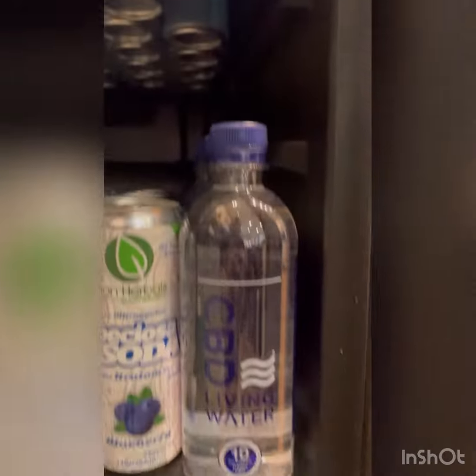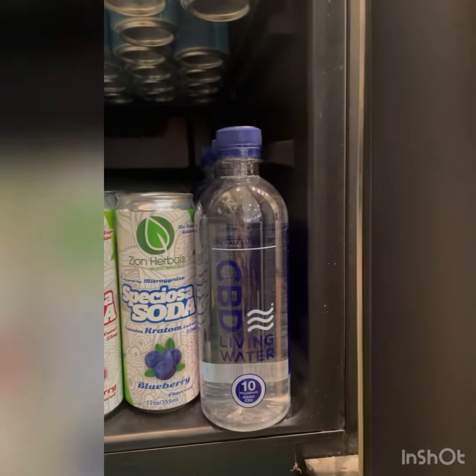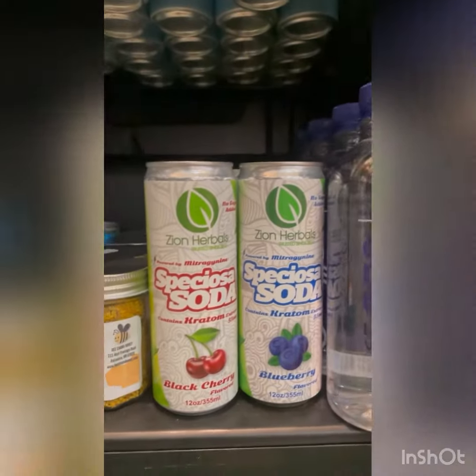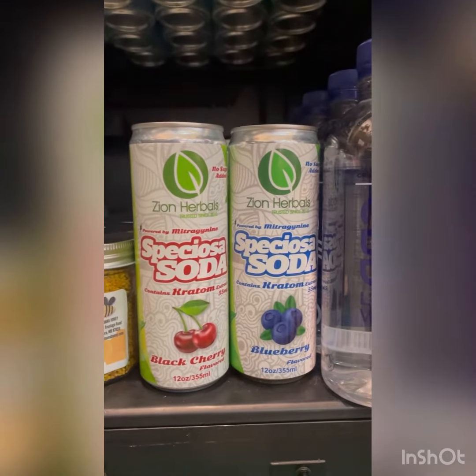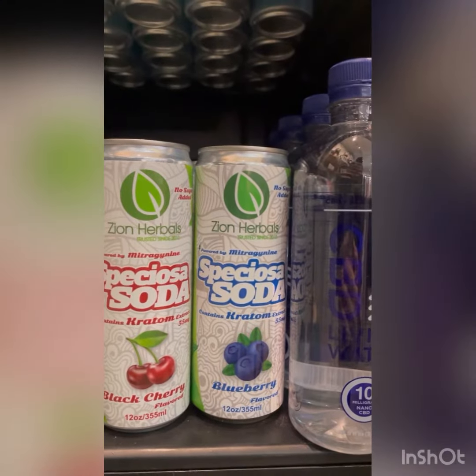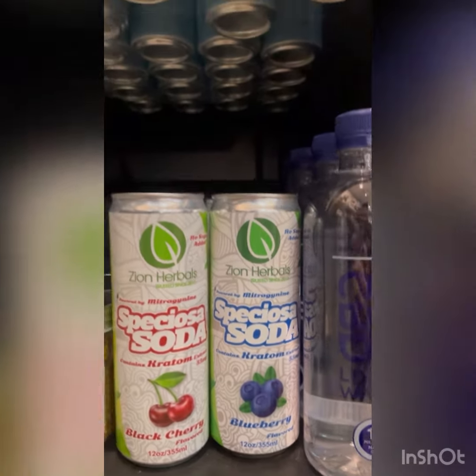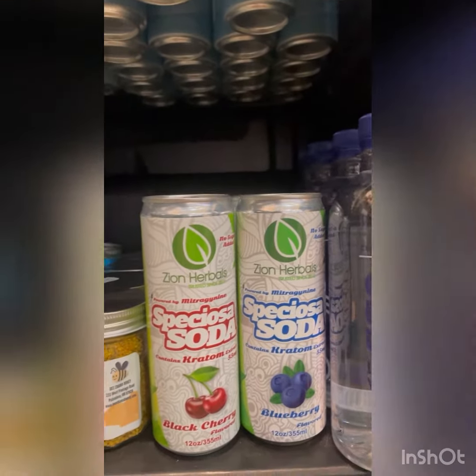And then another CBD drink we have is CBD Living Waters with 10 mg of NanoCBD. We also carry some Kratom drinks by Zion Herbals. They have flavors Black Cherry and Blueberry — maybe a Black Cherry for during the day and a Blueberry for at night.